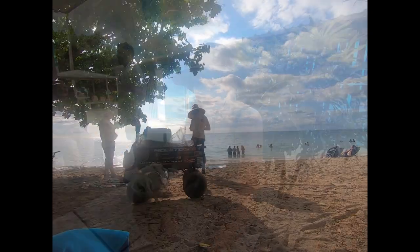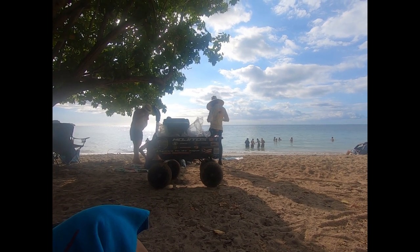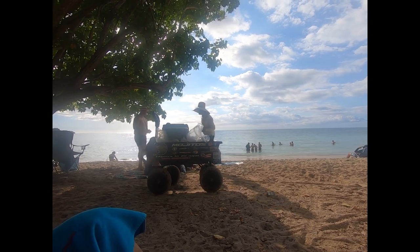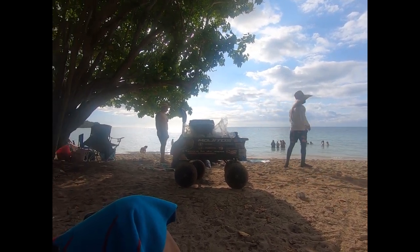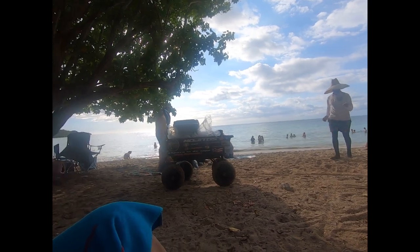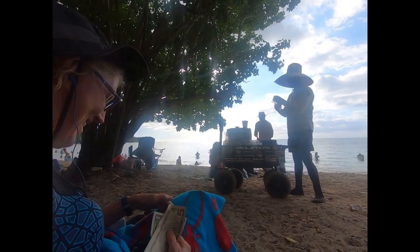First time we've seen this — a little mobile mojito cart on the beach. The guy sells them for seven bucks. They're pre-made in little plastic vacuum-sealed bags, frozen. He takes them out of his cooler, throws them in a cup, and sells them to happy beach goers. He is just the consummate salesman.